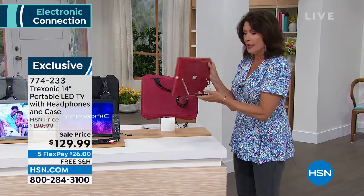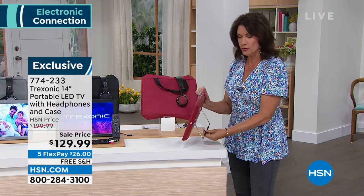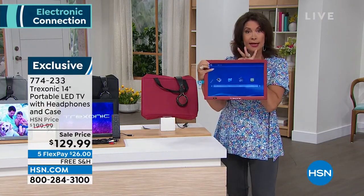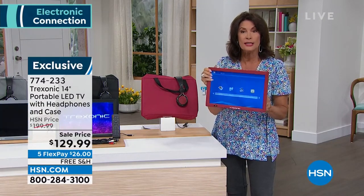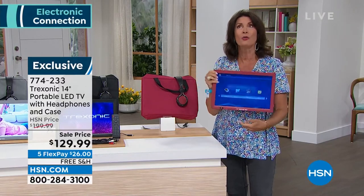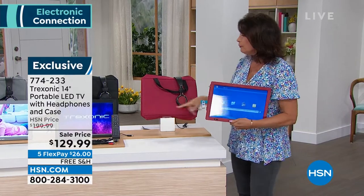I love that it has this little bar in the back, so if you want, you can use it as a kickstand. You can hang it on a nail — it could be the TV in your bathroom, or in your kitchen. Move it around anywhere you want to. The quality is outstanding, absolutely incredible.